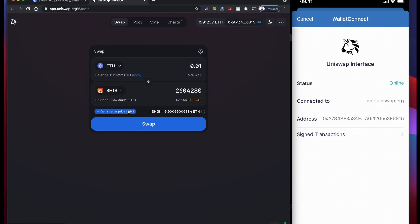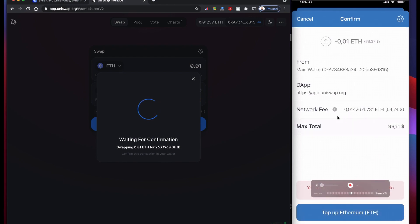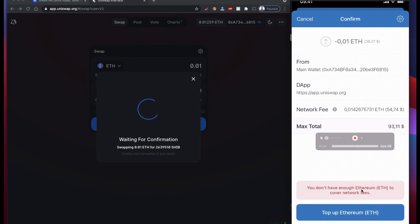UNICEF is also suggesting that if you go to version 2 you may get a better price. So you can click Swap and then Confirm Swap. If you click Confirm Swap, the Trust Wallet will open — right now I don't have enough balance in my Ethereum, so it's going to ask me to top up, but normally it will ask you to confirm here and you can confirm.